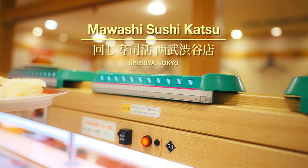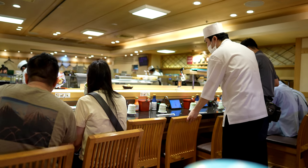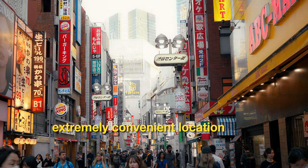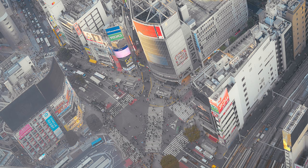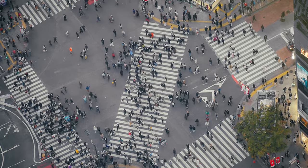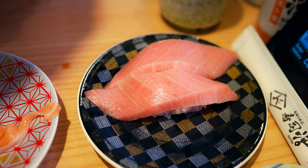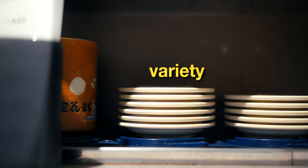First, let's start at Mawashi Sushi Katsu, one of the higher-rated and incredibly popular Kaiten sushi locations conveniently located in the heart of Shibuya. This is an excellent choice if you have existing plans in the area, as the restaurant is literally minutes from the famed Shibuya crossing. And it's here where we see one of the biggest strengths of Kaiten sushi: value and variety.